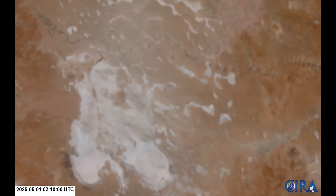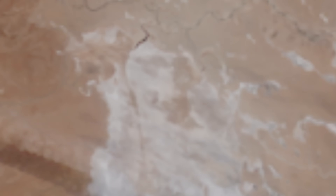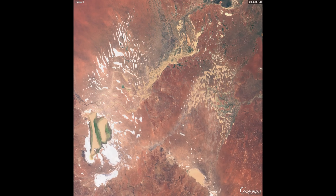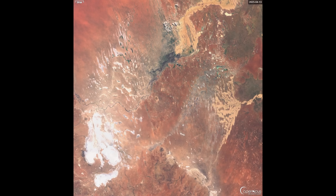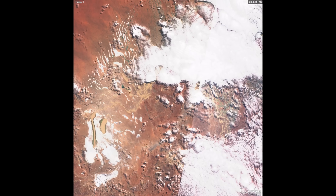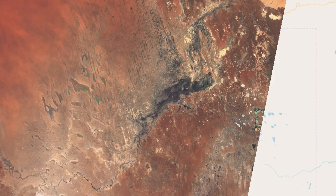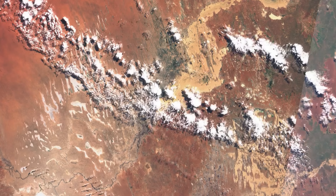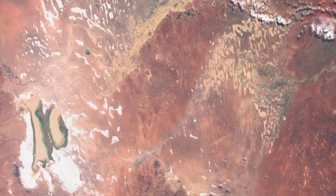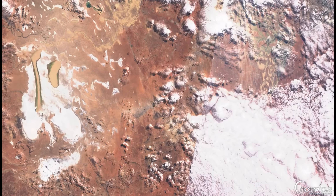We can see the water coming in from the north on the Himawari-9 satellite, from the 28th of April through to the 4th of May, just beginning that surge down from the north from the Warburton. For the next resolution up, we've got the Sentinel-3 European satellite. This animation runs from the beginning of April all the way through to the 20th of May. You see the surge coming down the Warburton, Cooper's Creek filling up all those lakes, the filling of Lake Blanche in the bottom right, and finally the surge of water into Lake Eyre itself.